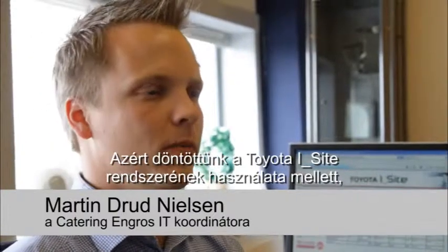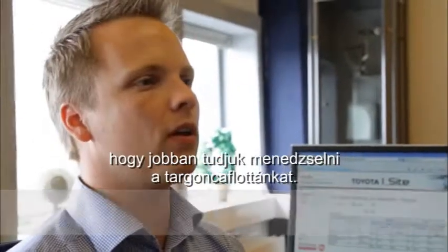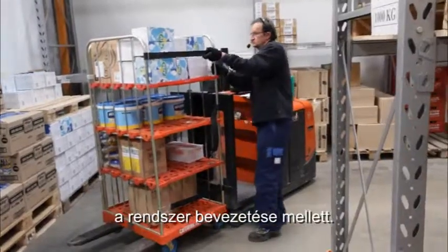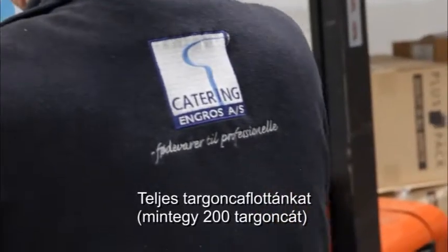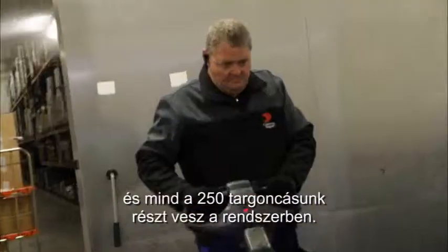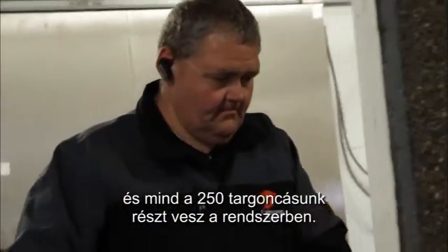We chose to use Toyota iSight in order to manage our truck fleet better. In particular, our motivation was to improve cost control and reporting. Our entire forklift fleet, about 200 trucks, is equipped with Toyota iSight hardware and our 250 operators are all participating.